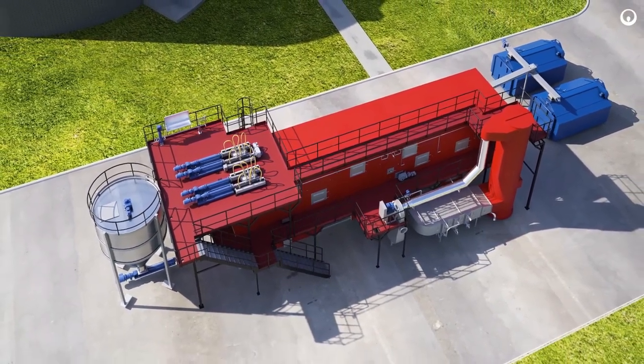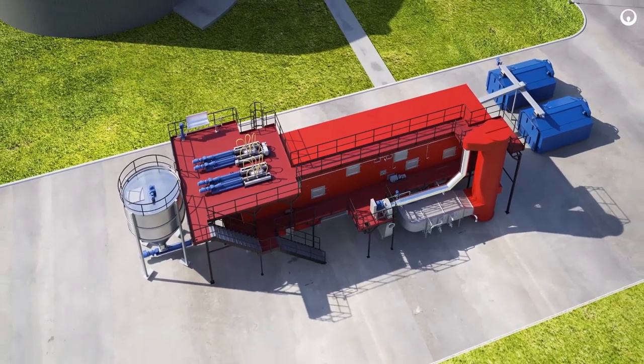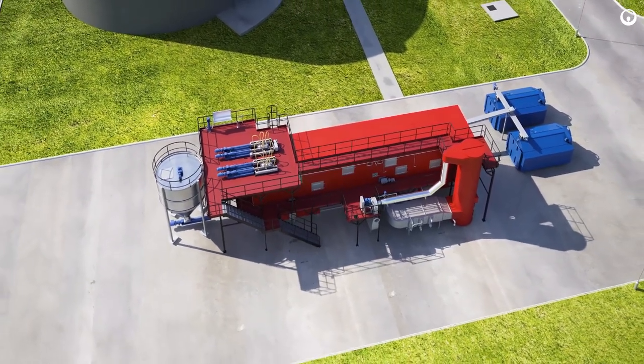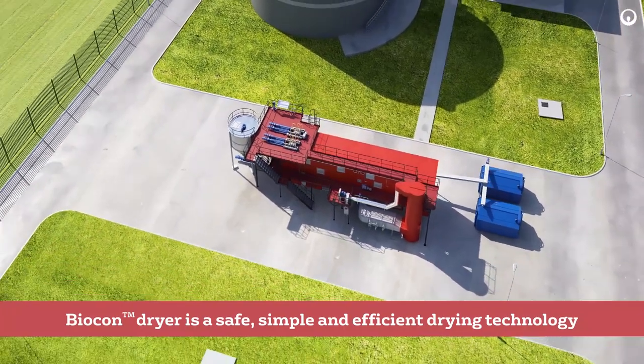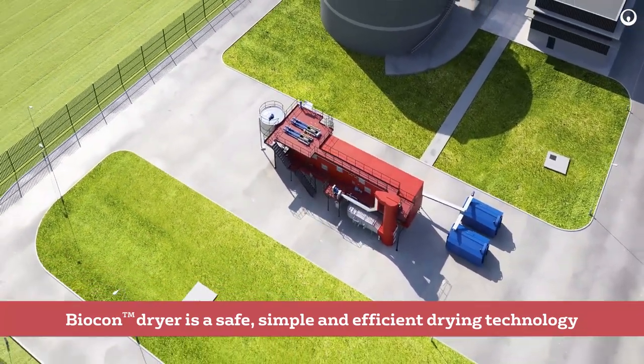Moreover, the Biocon dryer is characterized by one of the lowest in-class thermal and electrical energy consumptions. Biocon dryer is a safe, simple, and efficient drying technology.